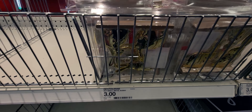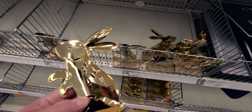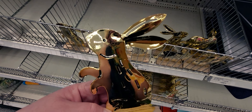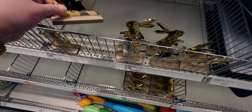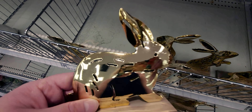Then they have the individual ones — these are gorgeous, beautiful. They look like brass and they're $3. There's one in a different pose — two different options right here. Look how they shine.